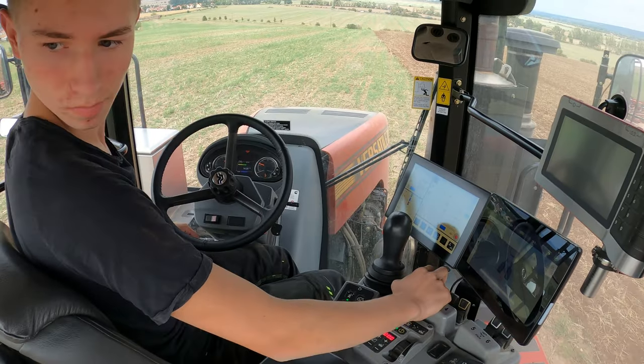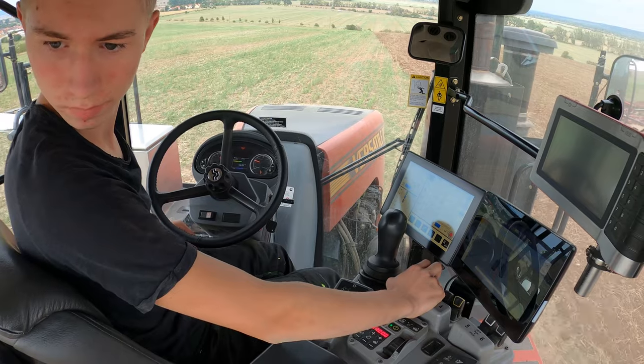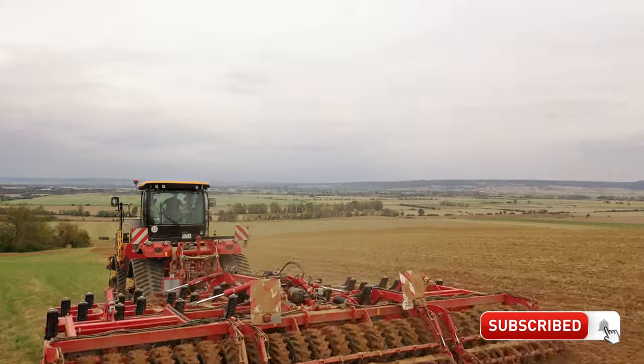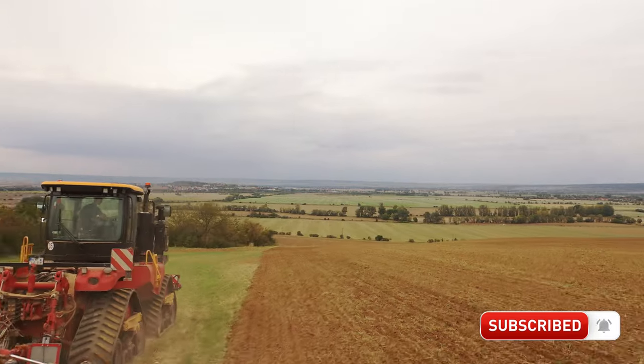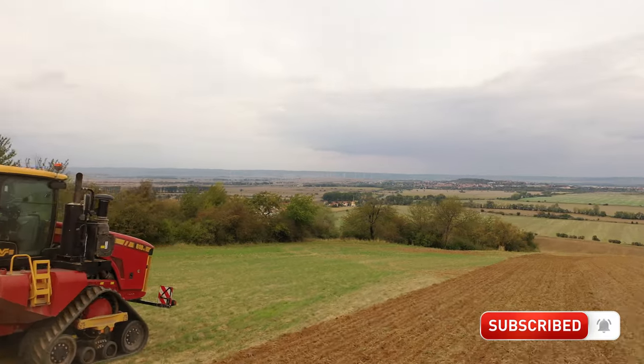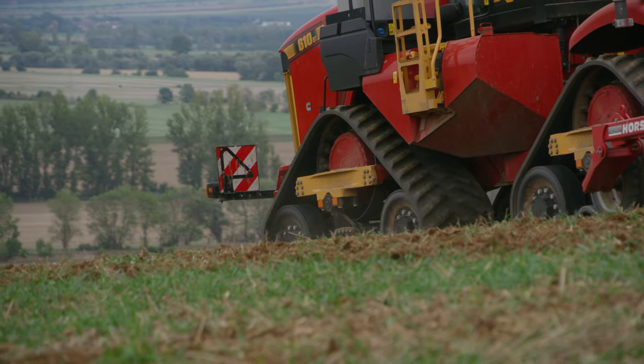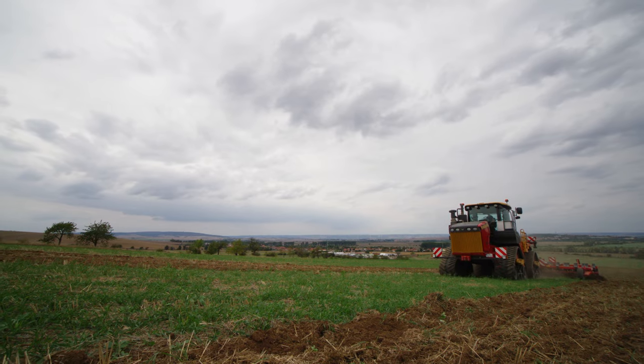Even Clemens is enjoying the great view into the distance from his cab today. He's working with the versatile Delta Track and Horsch Tiger. The farm manager's son is still at school, but he's crazy about farming and helps out the team when he can during his free time.